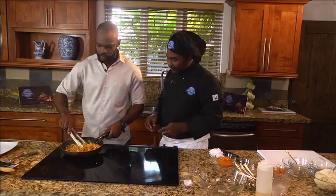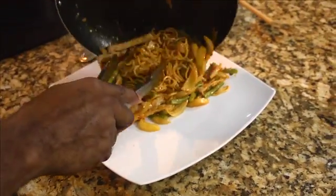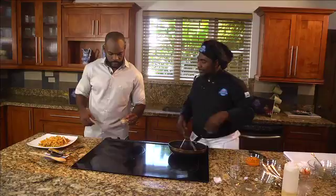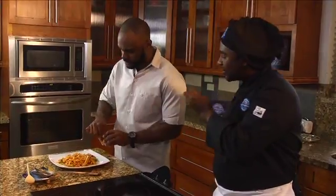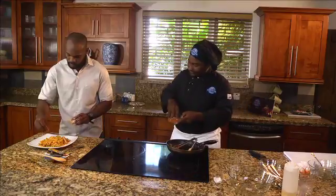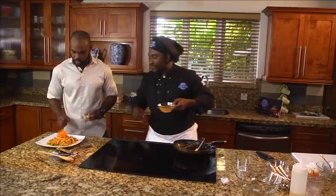We're going to plate this up now — it's quick and easy, that's like a few minutes. So we're adding the final touch to the dish now. It's going to be some toasted sesame seeds — it's very Asian. The reason we toast them is to bring up that nutty flavor in the dish. And last but not least, some shoestring carrots.